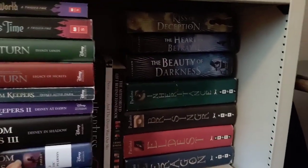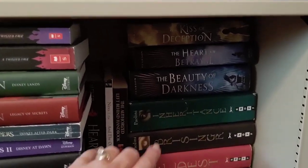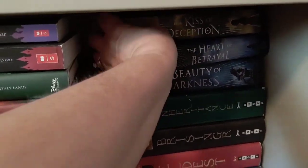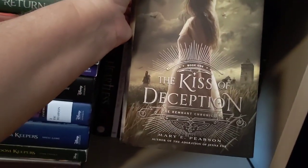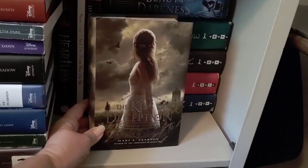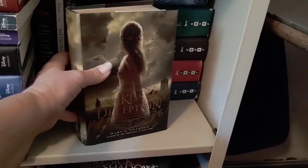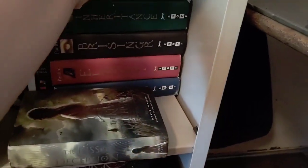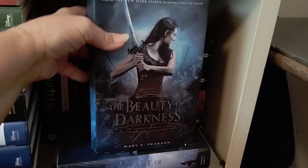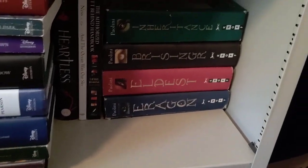I shifted a few things over. Behind there is the Remnant Chronicles — also known as the Kiss of Deception trilogy. I have read all of these: Kiss of Deception, The Heart of Betrayal, and The Beauty of Darkness. I listened to some on audio and read the others in print. It's just a fantastic, so well-written series. I really enjoyed those.